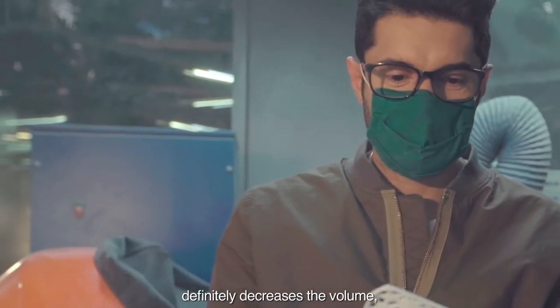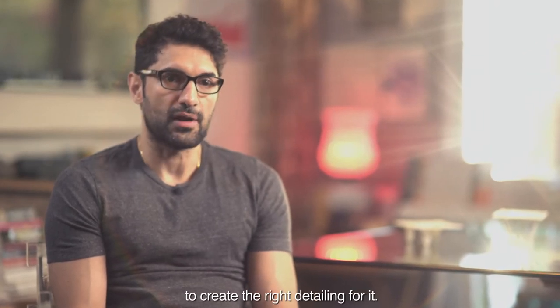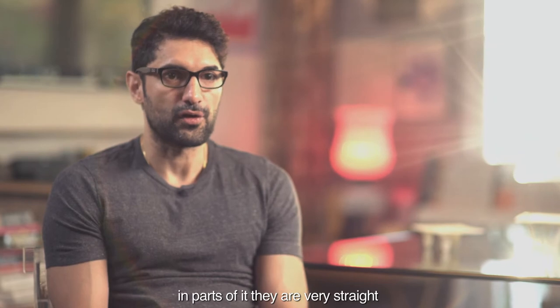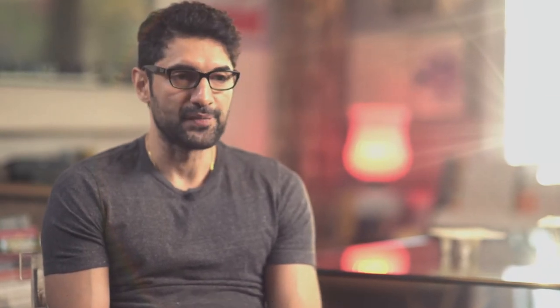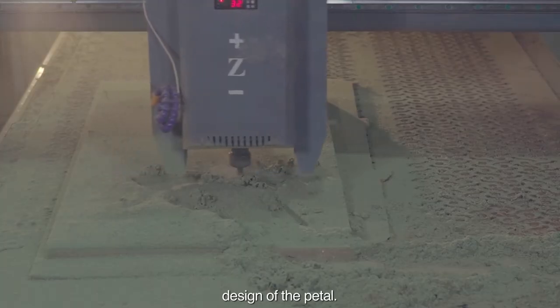Open petals that need porosity and lightness are treated with 3D printing, which decreases volume and makes the product more accessible price-wise. To hold that and create the right detailing, there is a metal stem component with its own design vocabulary — very straight, fulfilling a simple structural function, though in some cases deviating to create a different catchment pattern. We also use 3D CNC milling to create the bases, which respond to the inverse design of the petal.